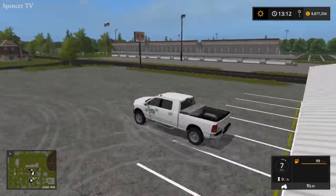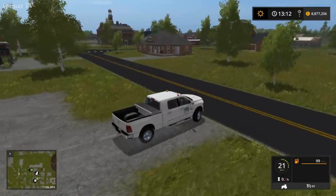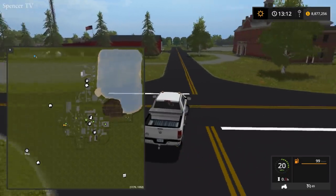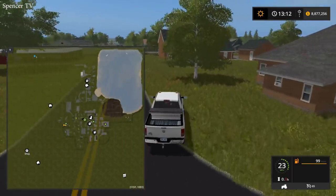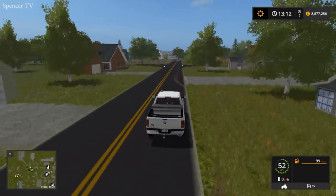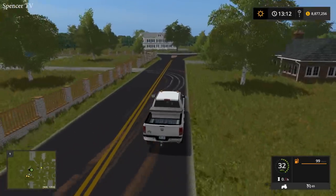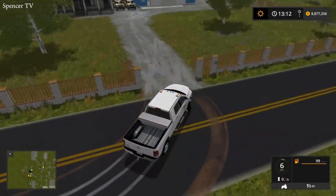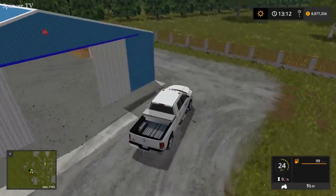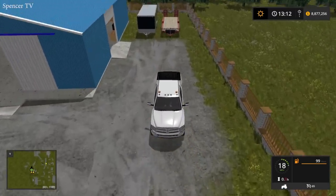We're pulling out of the Dodge dealership right here and heading back to pick up our 25-foot enclosed trailer. This is a lot different driving than our Ford Raptor. We have three John Deere mowers we are picking up today at Tractor Supply. Two we are going to be using for business, and then the other one — it's a rider, it's an older one. The blade doesn't work, the deck doesn't work.